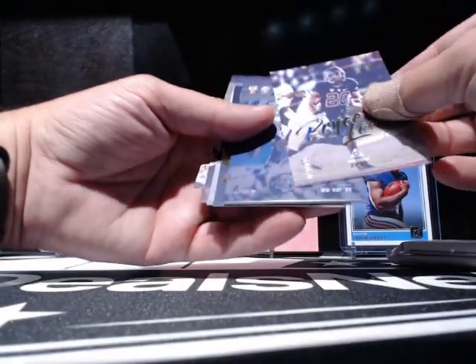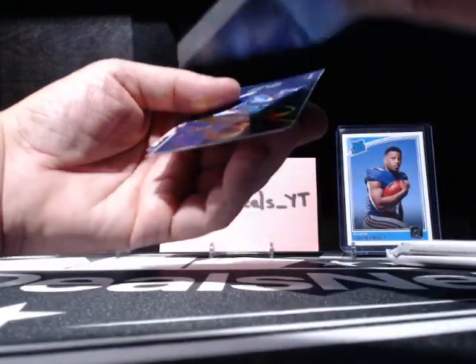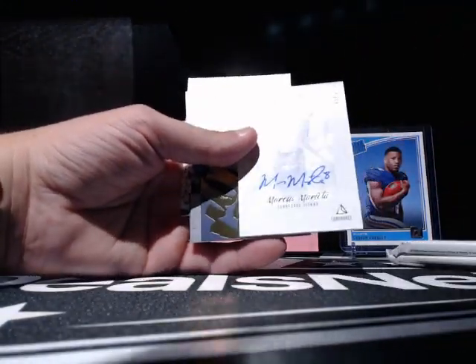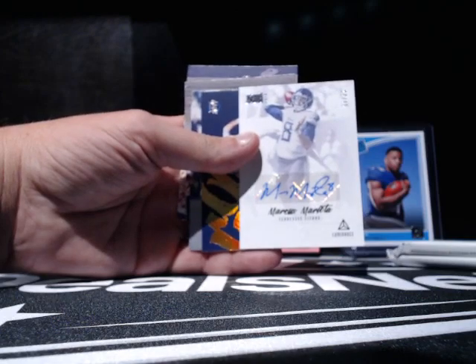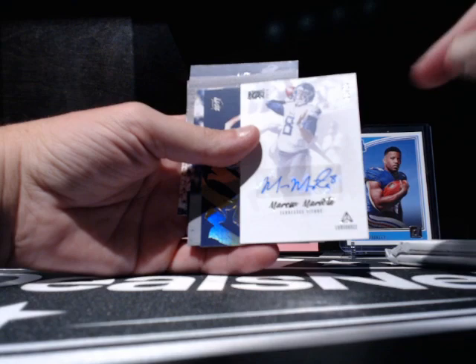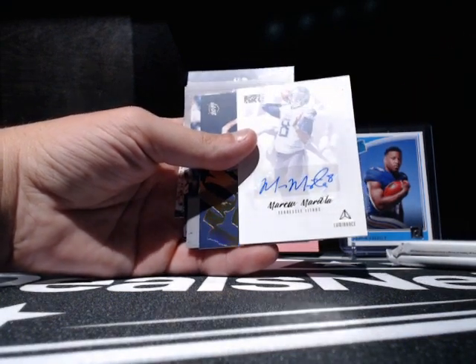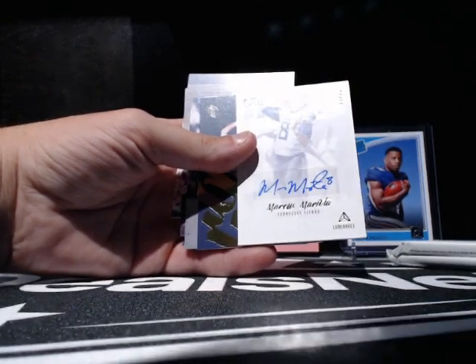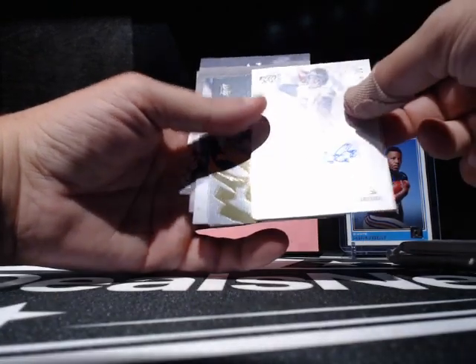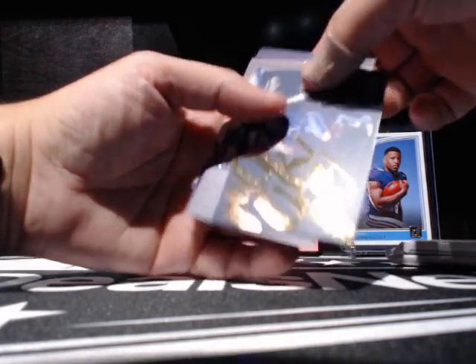Is this a Marcus Mariota? It sure is! Look at that, guys! That is — what's that out of? 25? Yeah, out of 25! Nice! And look — a guy that knows how to do some penmanship. Oh God, that's nice. It's got the little number on there. Are you kidding me? That's a sick-looking card. Nice and thick — that's thicker than the last auto.